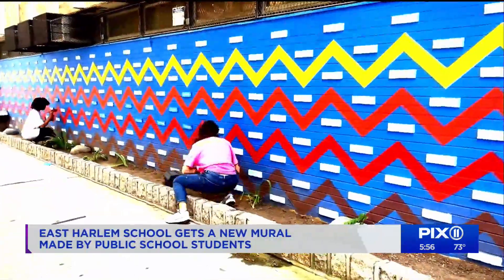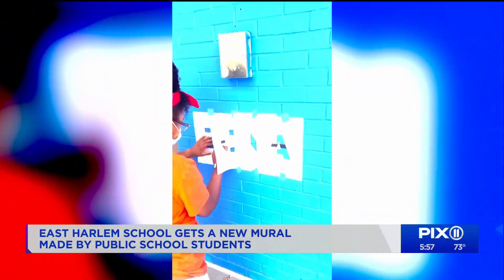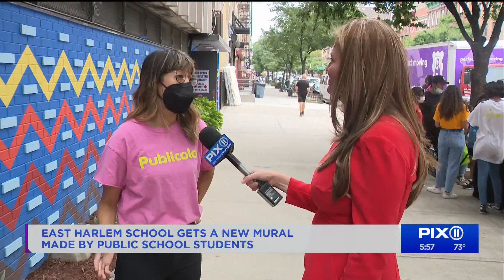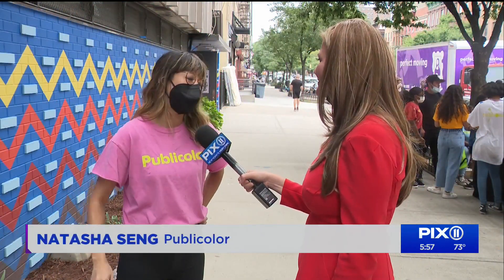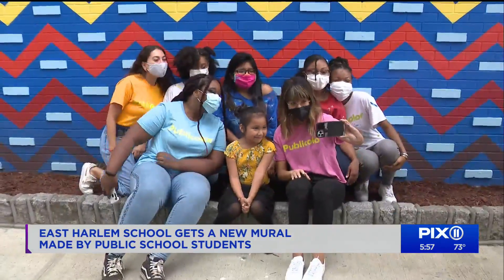His creation was painted by teen painters thanks to a group called Public Color, an organization that helps New York City's high-risk students in underserved communities. When we were painting for four months, kids would come up to the wall and want to paint with us, and it's amazing that color truly makes a difference.